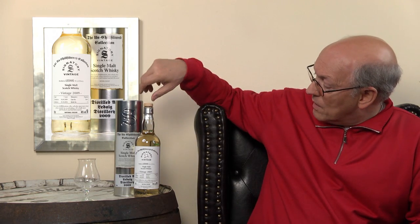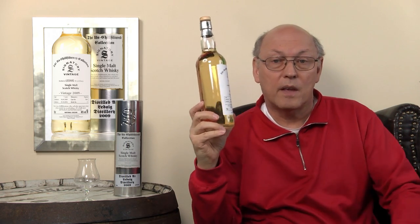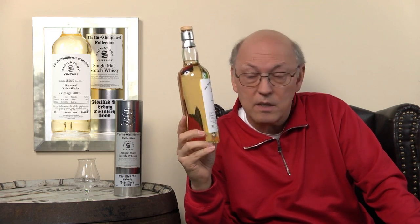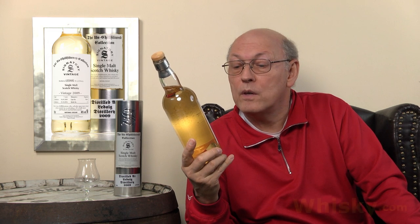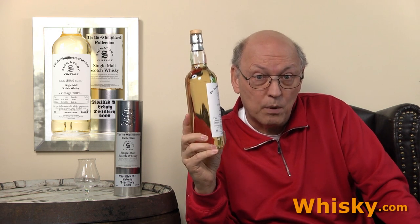It's uncolored, unchill-filtered, and it's quite young. It's just from the vintage 2009 and it's light — just seven years old. It was distilled on April the 6th, 2009, and it was put into the bottle on October the 5th, 2016. So just a month in the bottle.